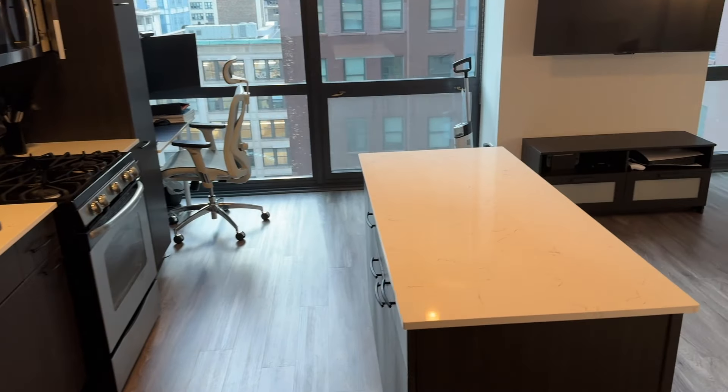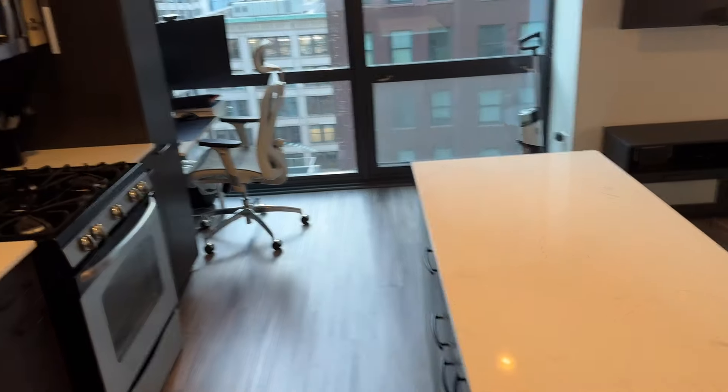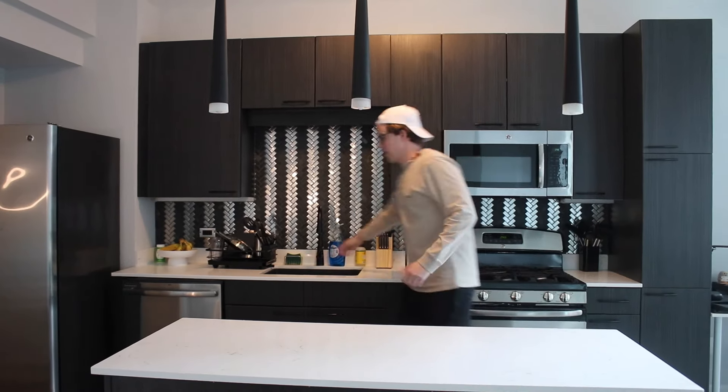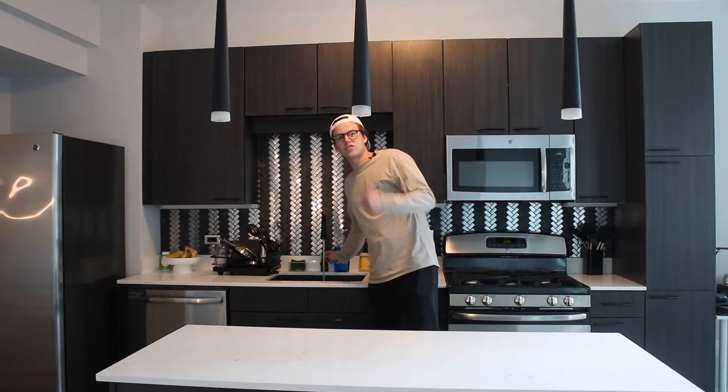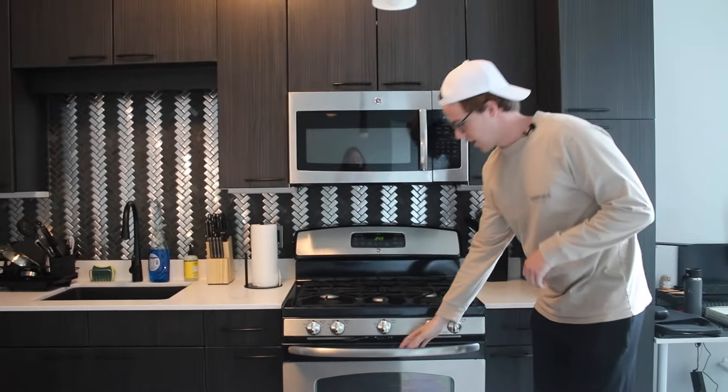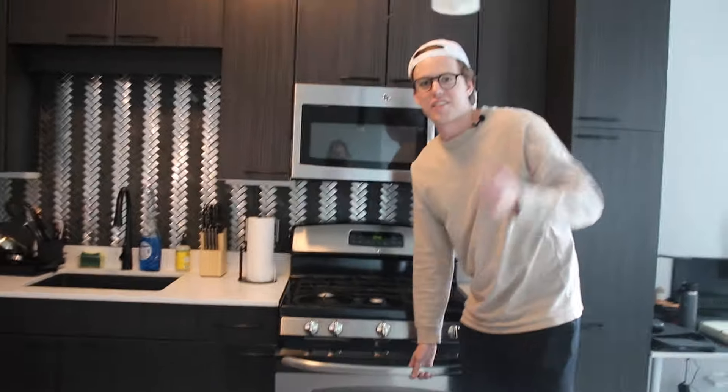Now we're heading to my favorite part of the apartment: the kitchen. When you walk in, there's a beautiful island in the middle with lighting on top, plenty of storage, a fully functioning sink, a stove, a microwave, and an oven that I honestly haven't used and will probably use once — or never — in the next two years.